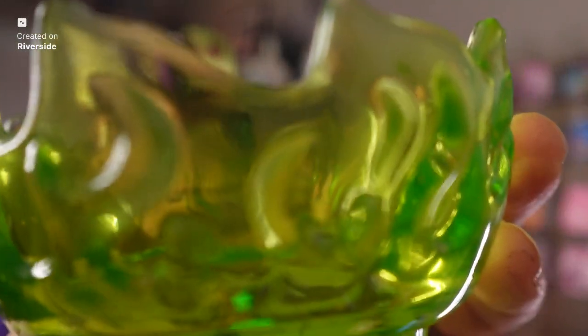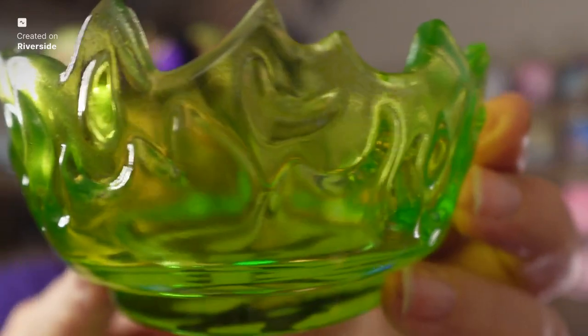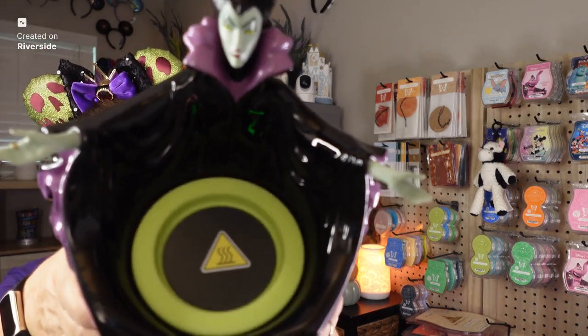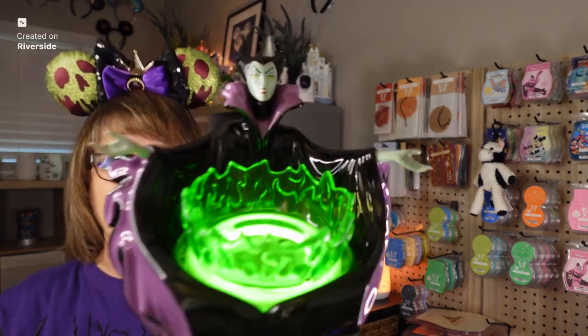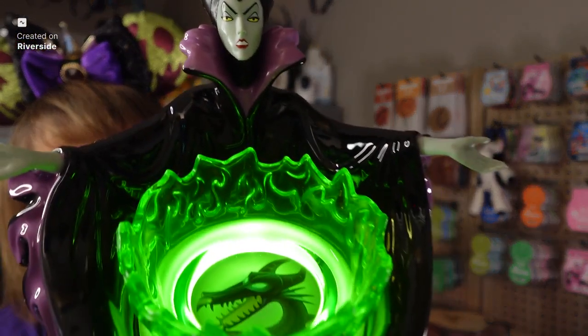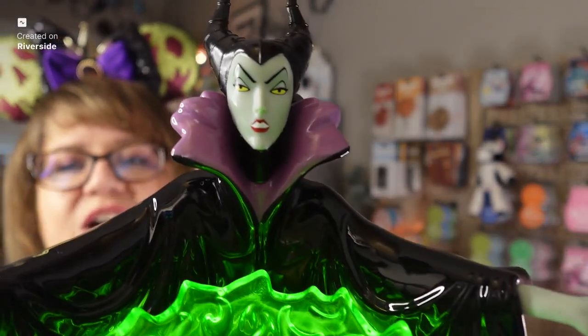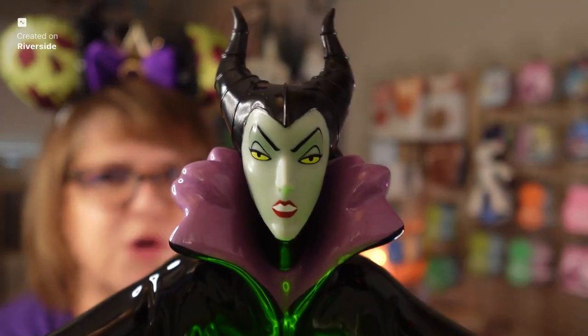This warmer is an element warmer. I'm going to turn it on and show you the amazing details. It's got green flames. Check this out — this warmer has so much detail. Look at her face, her lipstick, her makeup — there is so much detail.